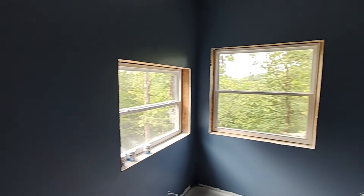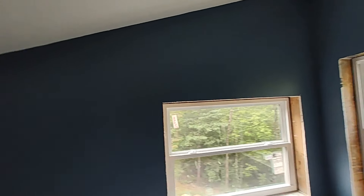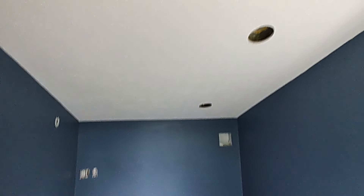We have all of the drywall in. We have a textured ceiling, very lightly textured, all over the house. They did a great job with that — it's really consistent.